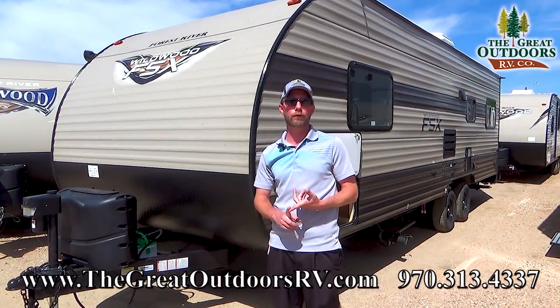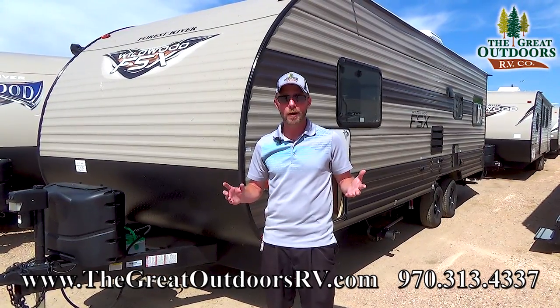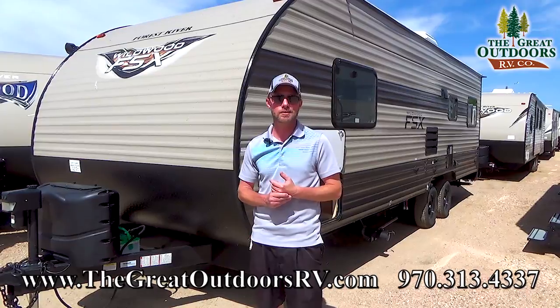We're going to go over some of the really cool features that Wildwood has packed into this unit. It is not a huge toy hauler, but it can haul your huge toys. We'll go into some more details here in just a bit.